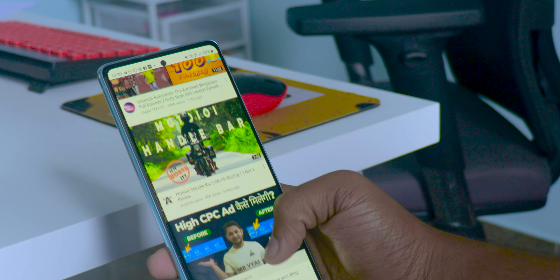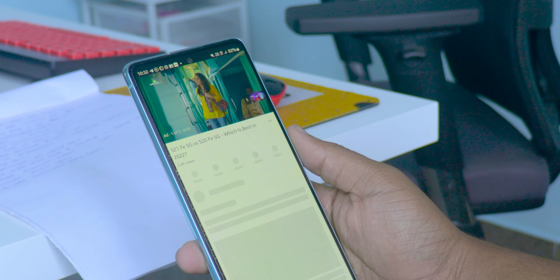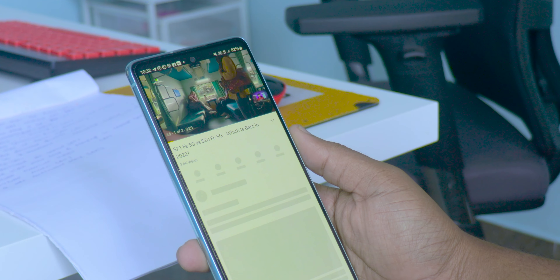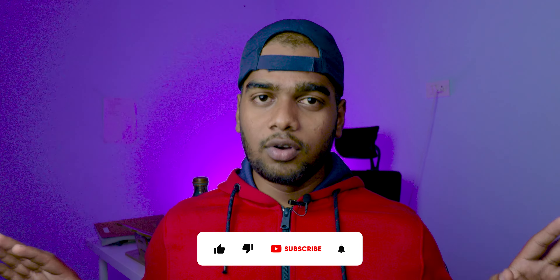If you are using YouTube, you know how frustrating ads are. When you click any video, two ads at a time start rolling before the video actually starts. This is very time-consuming, especially if you want an urgent solution to a question. In YouTube Premium, you won't find any ads.